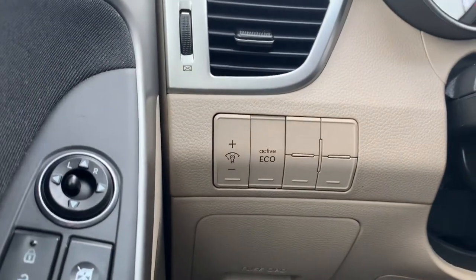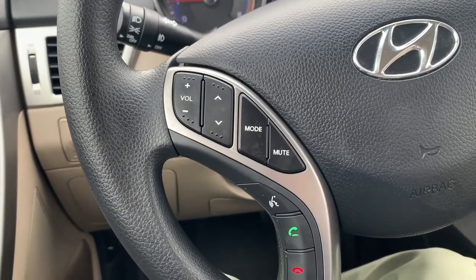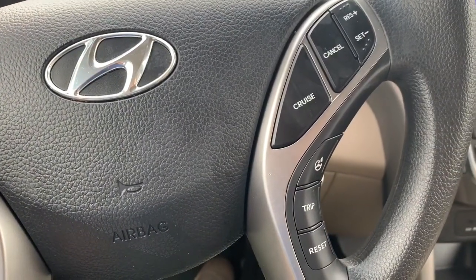An eco mode for fuel-efficient driving. Steering wheel controls to be able to cycle through your media sources, control the volume, answer your phone calls, and use voice commands. Cruise control buttons on the other side.